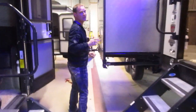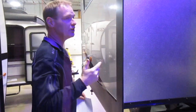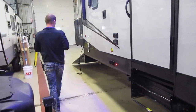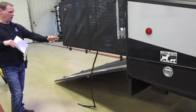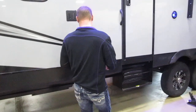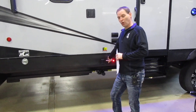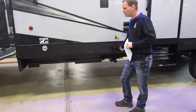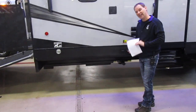This is an exclusive feature that is patented, and only Vengeance can have it for almost two years. This is the Easy Approach Torsion Axle System. All we're going to do is hit this button here, and we're going to lower the back end of this unit ten inches.